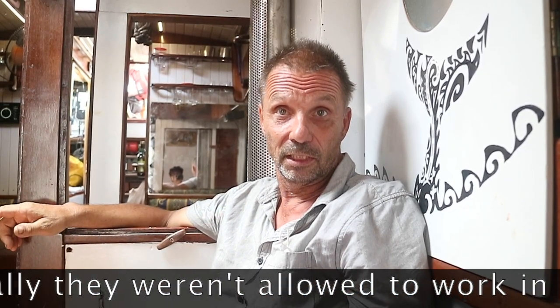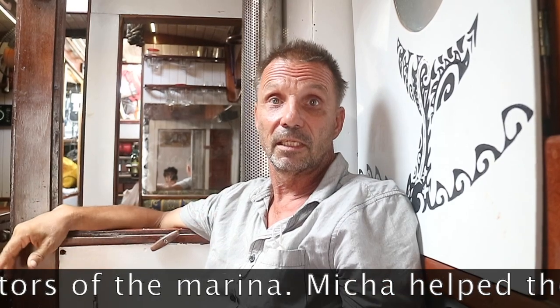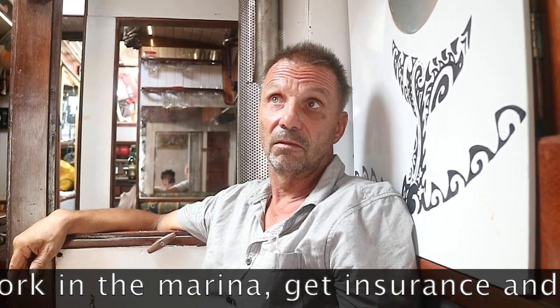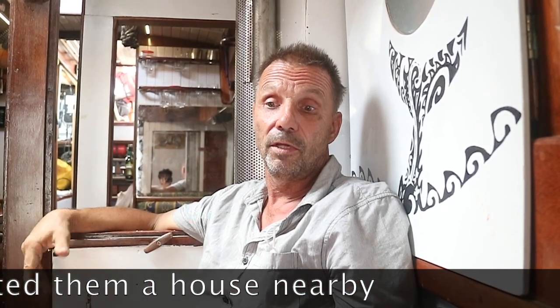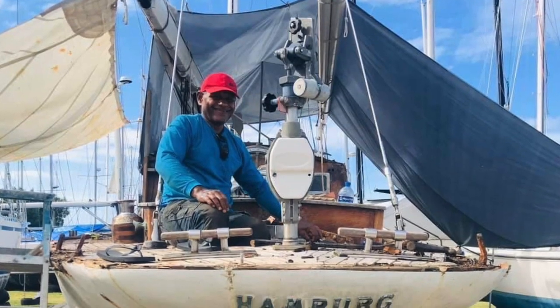The biggest problem in Fiji was to find people with skills for wooden boat building. The salvage company, CMEK, told me there is one family you have to contact — they are the only ones able to do wooden boat building work, and they are the Whippy brothers. They were not allowed to work in Wunder Marina because there were no contractors, so we set up a company with all the insurance requirements and made a contract with the marina. I rented a house for them nearby for almost four months. We started to order the wood, which had to be shipped from Vanualevu and took another three weeks.